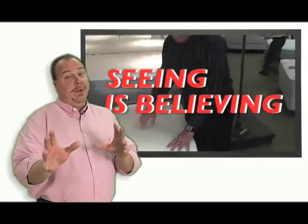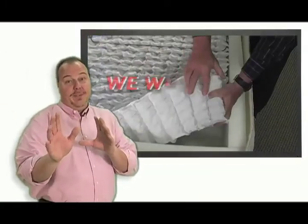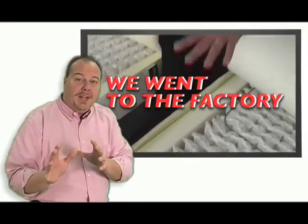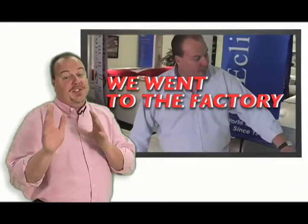Seeing is believing, folks. Here's a clip of myself at the factory with a mattress expert. We actually cut apart one of our Eclipse mattresses and a Simmons mattress side by side. See what's inside for yourself and see the Eclipse quality.